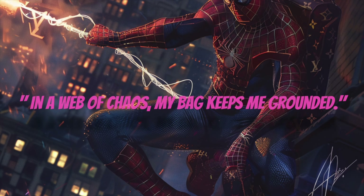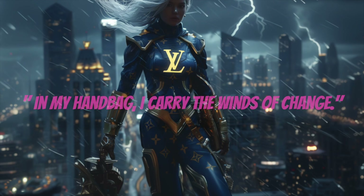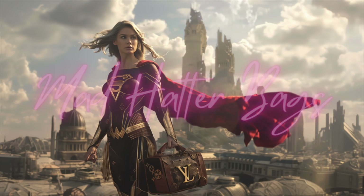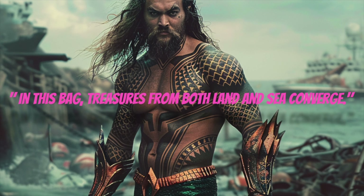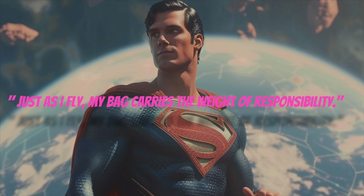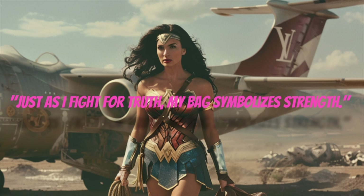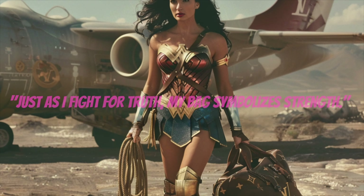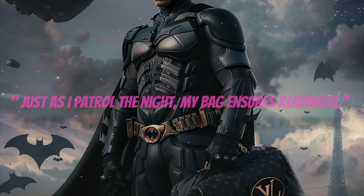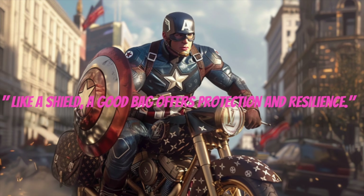In a web of chaos, my bag keeps me grounded. In my handbag, I carry the winds of change. Like my cape, this bag carries my strength and resilience. In this bag, treasures from both land and sea converge. Just as I fly, my bag carries the weight of responsibility. Just as I fight for truth, my bag symbolizes strength. Just as I patrol the night, my bag ensures readiness. Like a shield, a good bag offers protection and resilience.